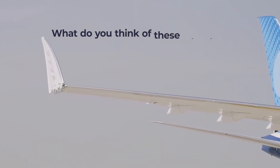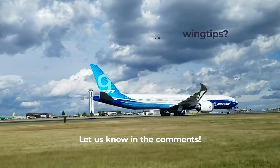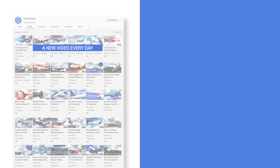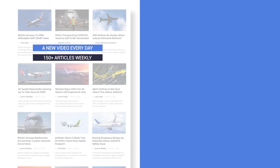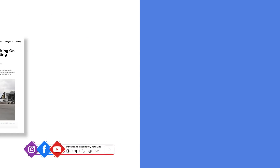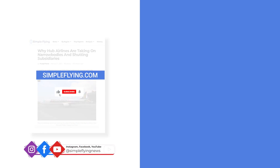What do you make of the Boeing 777X's folding wingtips? Tell us what you think and why in the comments. In addition to our daily YouTube videos, Simple Flying publishes over 150 articles and a podcast every week. If you are looking for the latest aviation news and insights, visit simpleflying.com. Thanks for watching and don't forget to like and subscribe before you go.